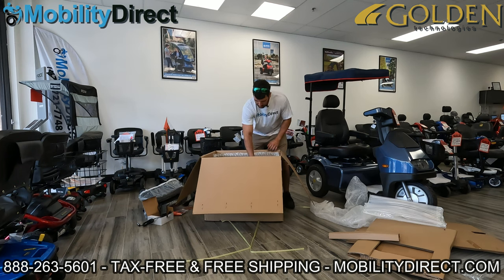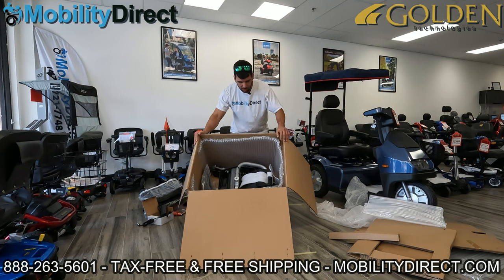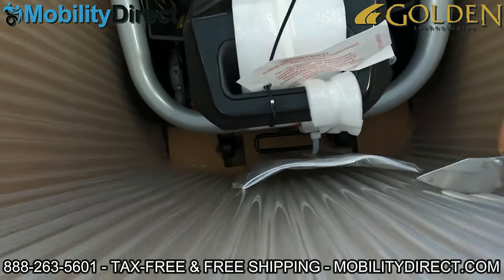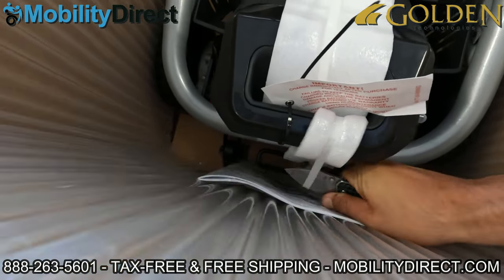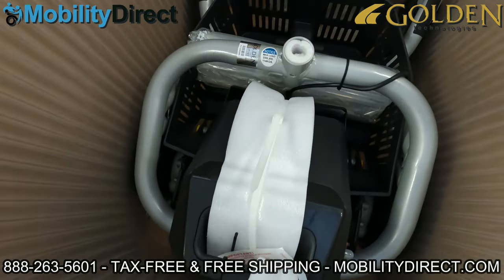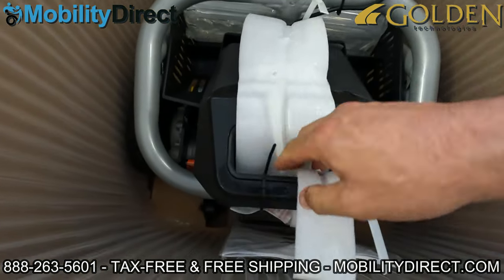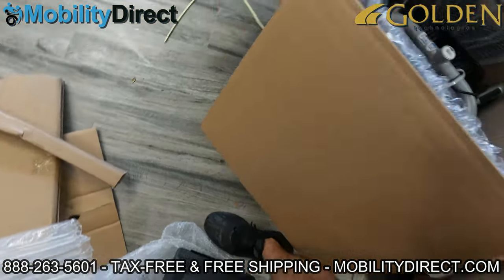Now I'm going to tilt the box over to show what's still in there — we've got the base. I'm going to take the battery out, which has a handle you can grab from right here and pull straight up. The battery box is tied into the frame, so I'm going to take my knife and cut the strap, then cut the other one going over the top, so we can remove the battery pack, which will help with getting the unit out of the box.